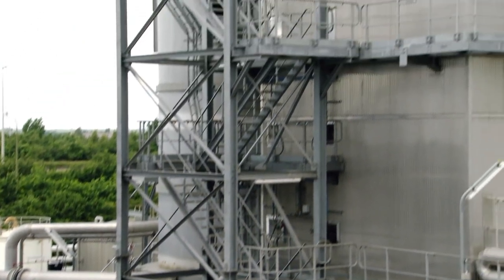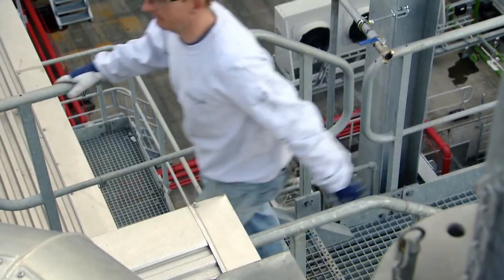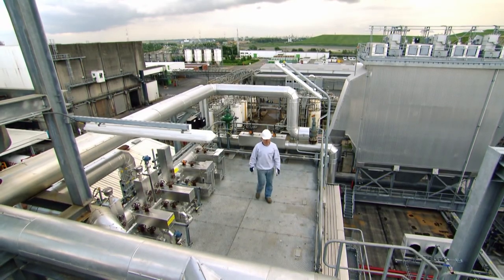The incineration gases are piped through a steam boiler to cool them down. The steam produced as a result drives the turbine, which converts the steam into electricity.